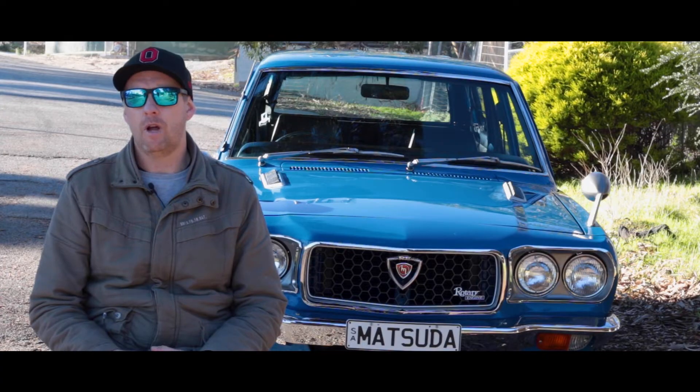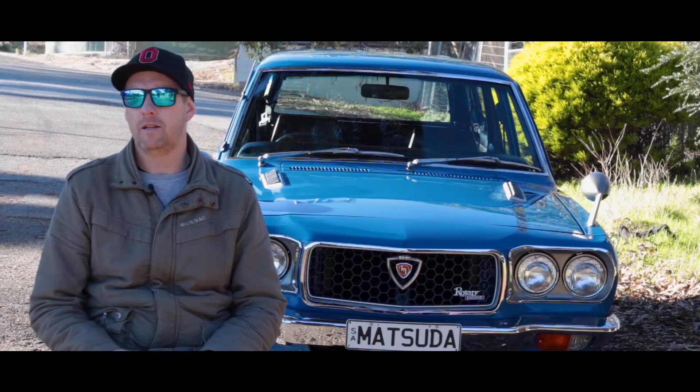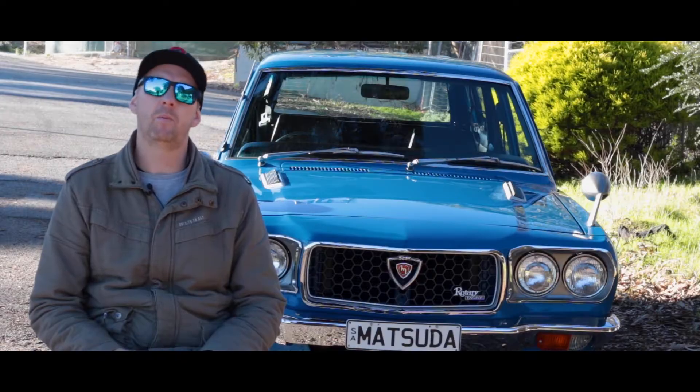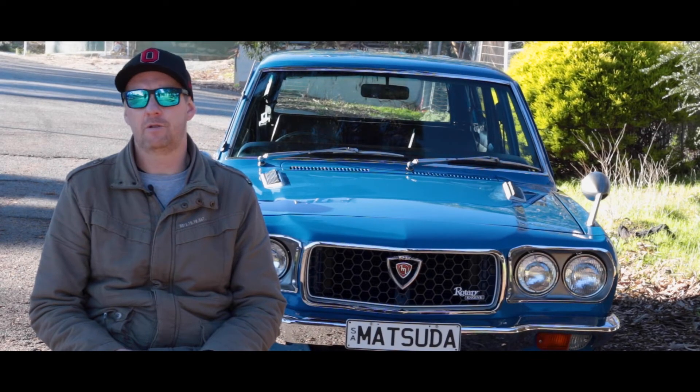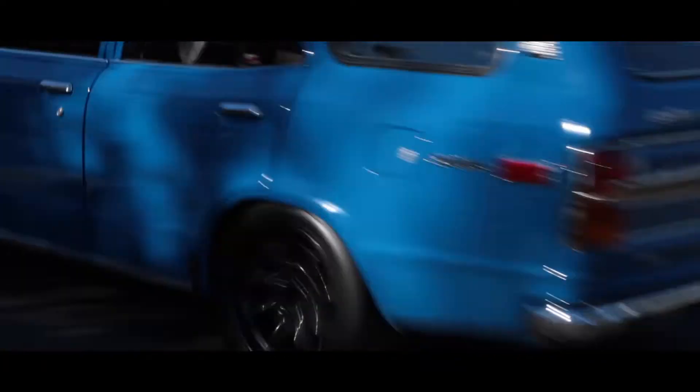It puts out about 140 odd at the wheels, which is more than enough for what I do. I put a five-year-old in the back seat so it's got to be safe, and it probably out-brakes the power, but that's good for me. Realistically with the speed limits you can't go over the top anyway. In a 40-something year old car, you're hanging on.